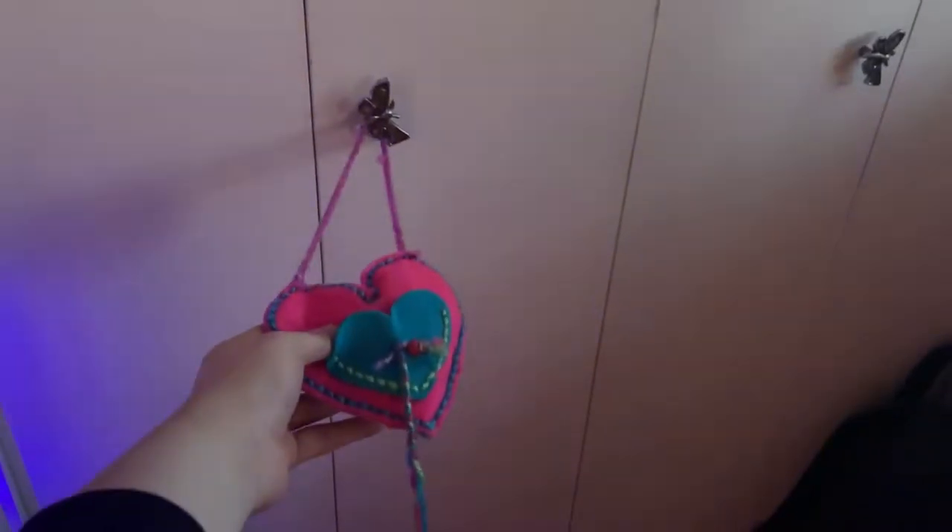Over here I just have my closet — it's pretty messy so I'm not gonna open it. And right here I just have this little heart thing that I made either in elementary school or kindergarten.